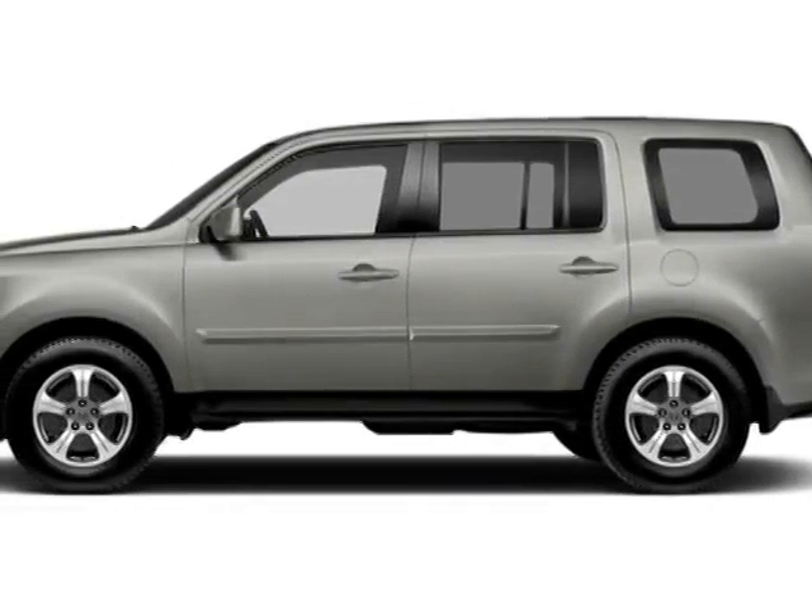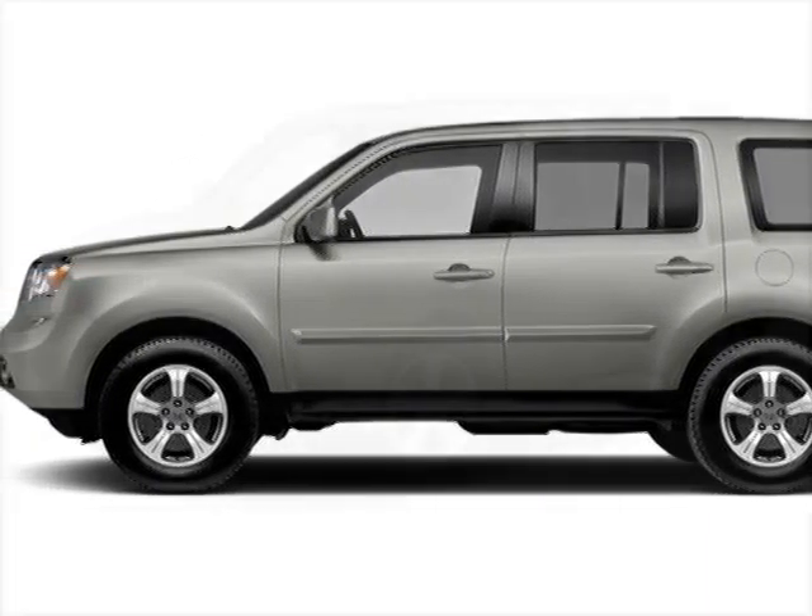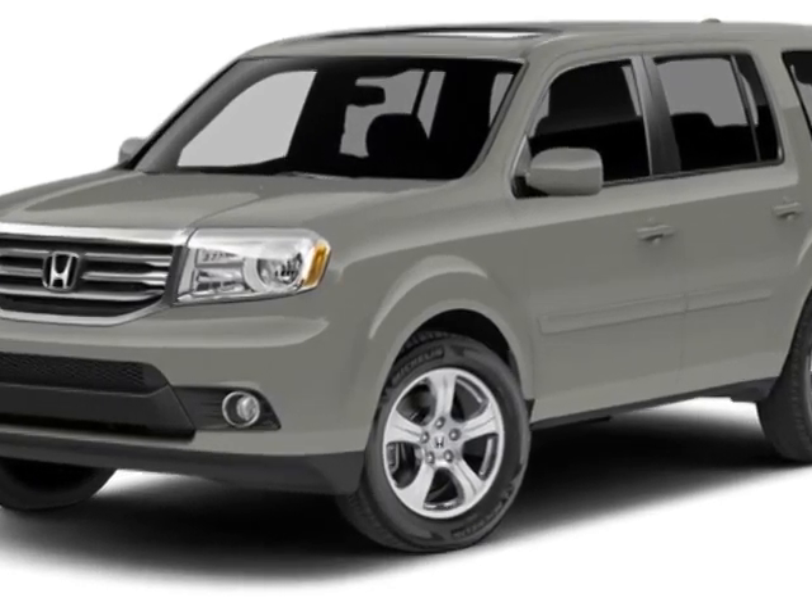Come take a look at this new 2014 Honda Pilot. For your protection, this vehicle has a full factory warranty.